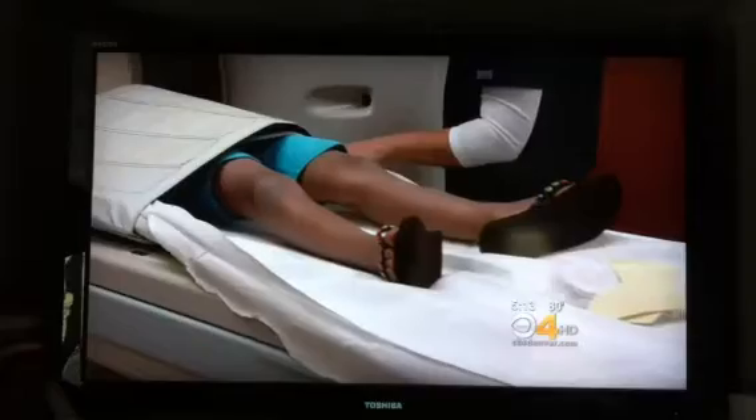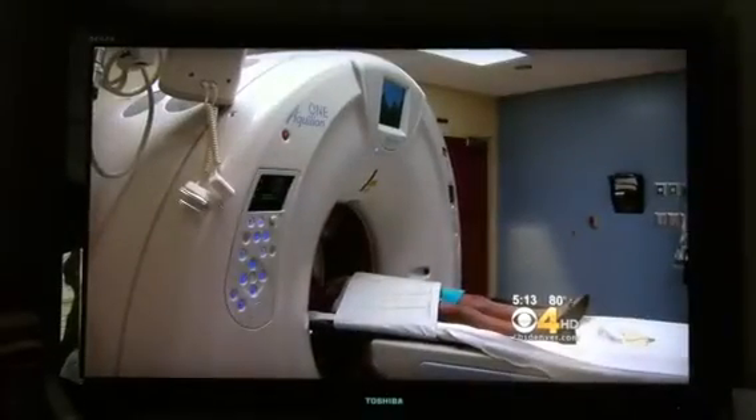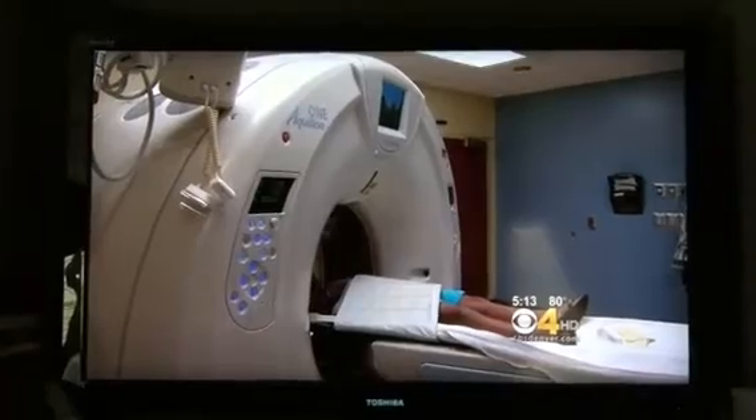That's why the Rocky Mountain Hospital for Children bought this state-of-the-art scanner back in 2009. The 320 is designed to give the right dose — kid-sized. It's safer because we're using less radiation.